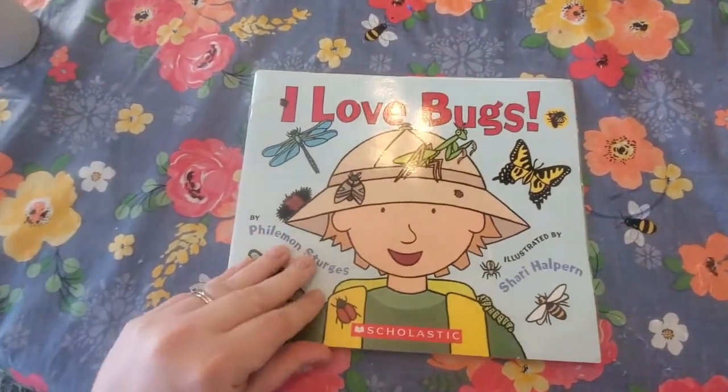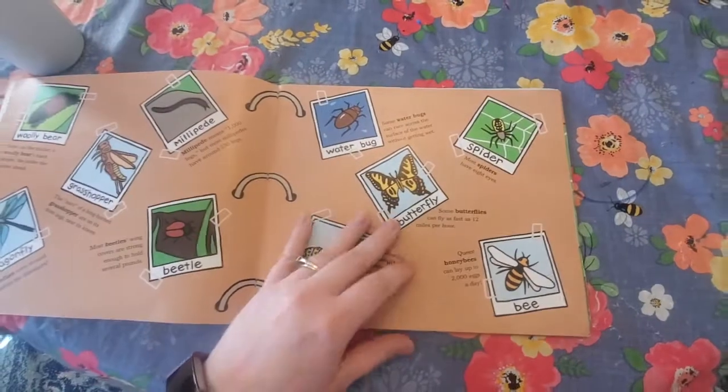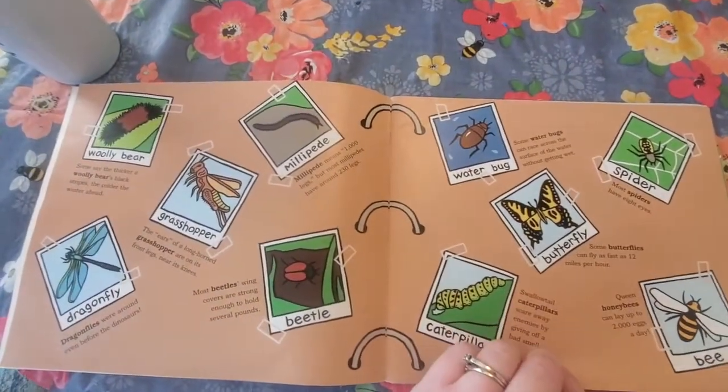I love bugs. And on this page it has different types of bugs.